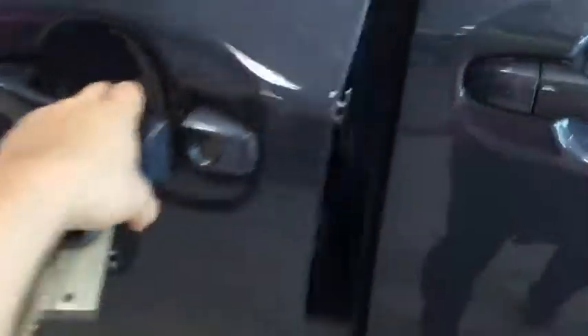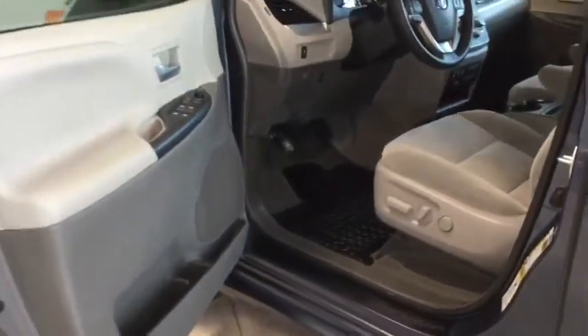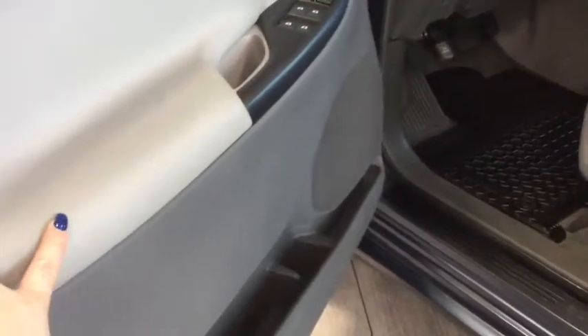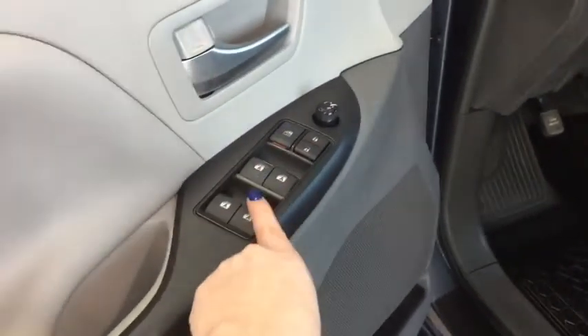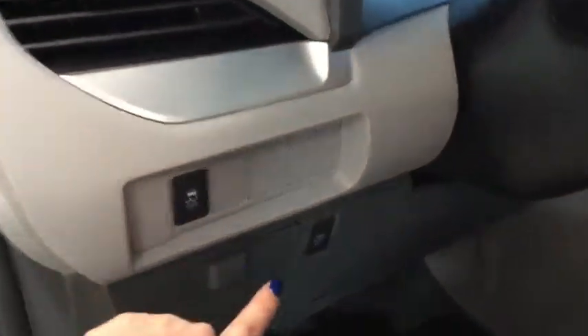We're going to open this up here for you and give you a look at the interior. Right away you can see it's nice and clean — our detail department does a very good job when these vehicles come in. You have this great two-tone gray adding a little bit of edge and style to the interior, a nice leather making it more comfortable. You have your power windows, locks and mirrors, as well as your traction control and your power door shut off just to the left of your steering wheel.